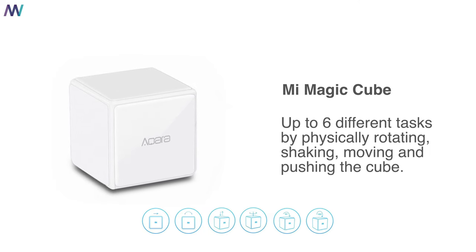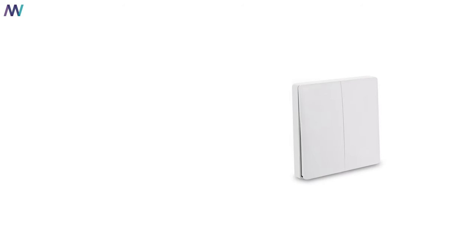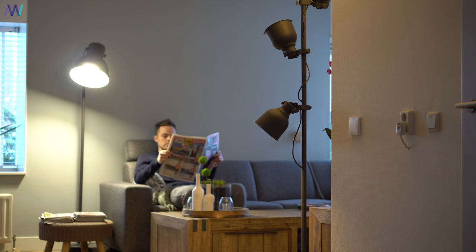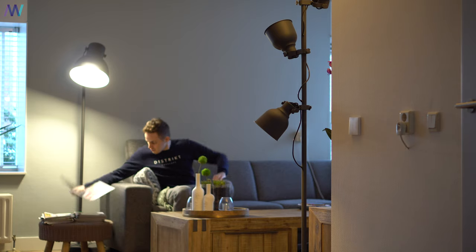Along with all those sensors, Xiaomi also released a magical cube in order to trigger tasks. They also have light switches that turn LED bulbs into smart LED bulbs, and you can set a rule that when you press both buttons at the same time, all the lights in the house should turn off.